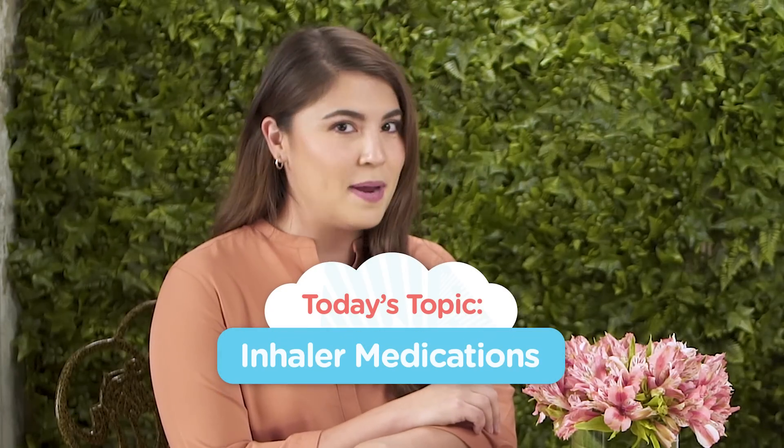Hi everyone, I'm Samantha Purvore and I'm Dr. Genevieve Tubble, and today we have another episode all about asthma with Watsons. Today we're going to talk about something very specific: the different types of inhaler medications.